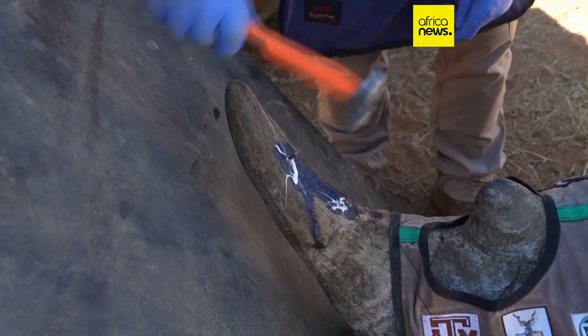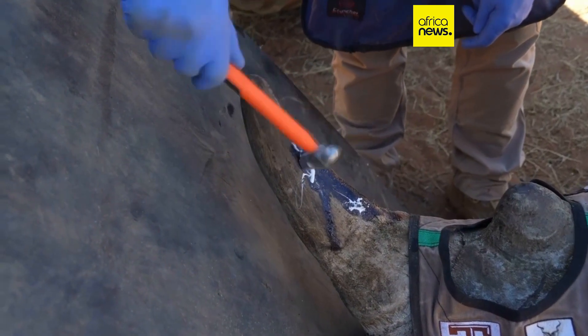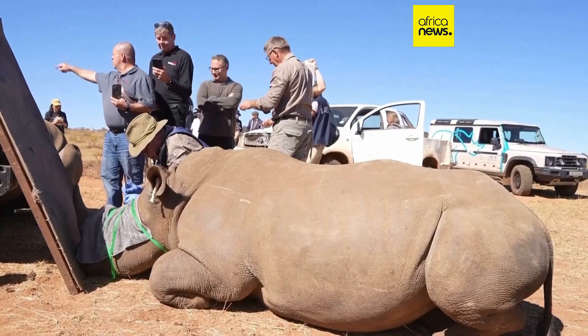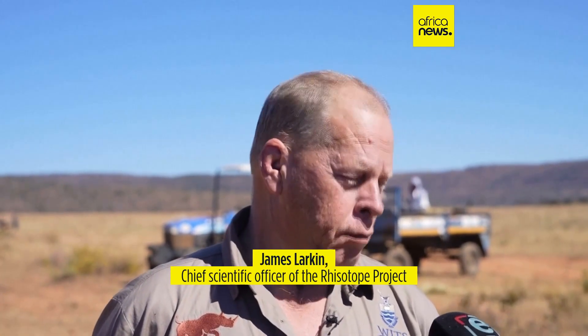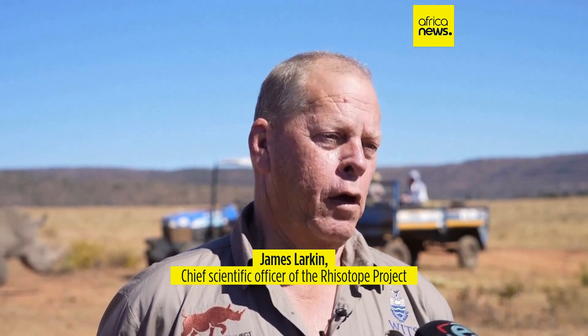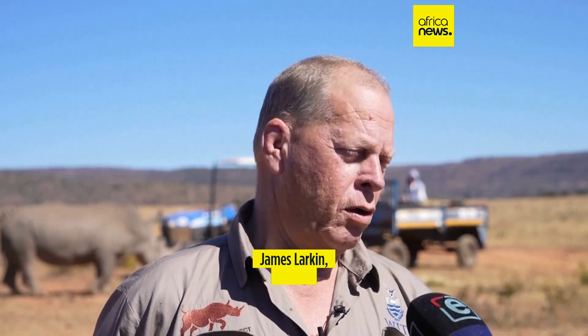In South Africa, possession of radioactive material is considered a crime against the state, meaning poachers could face even harsher penalties in addition to wildlife trafficking charges. If you're caught in possession of radioactive material, it's defined as a crime against the state, so theoretically a person could be charged with that offence as well as wildlife trafficking — ramping up the risk in our favour.